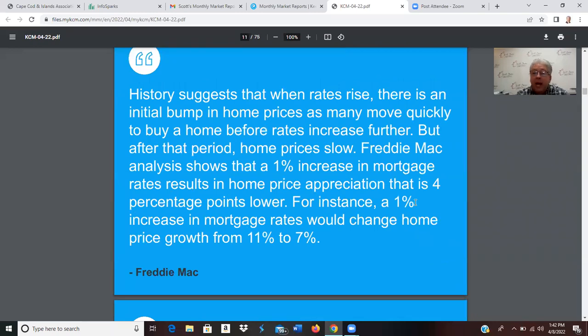History suggests that when interest rates rise, there's an initial bump in home prices as many move quickly to buy before rates increase further, but after that period home prices slow down. Freddie Mac analysis shows that a one percent increase in mortgage rates results in home price appreciation that is four percentage points lower. For instance, a one percent increase would change home price growth from 11% to 7%. Right now they're predicting a 9% increase in home prices, but a rate increase could bring that down to around 5% — still higher than the pre-COVID norm of 3–4%.